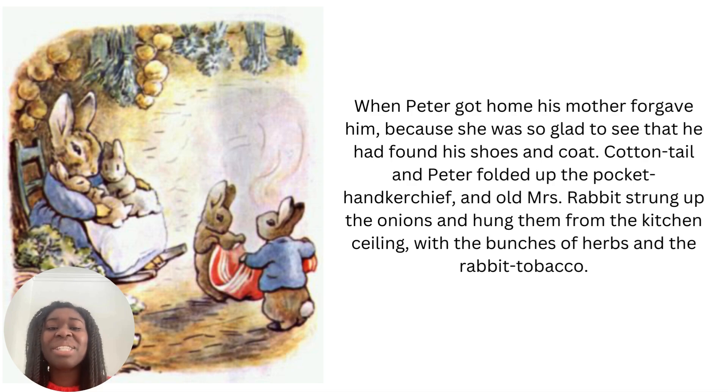When Peter got home, he found his mother forgave him because she was so glad to see that he had found his shoes and coat. Cottontail and Peter folded up the pocket handkerchief, and old Mrs Rabbit strung up the onions and hung them from the kitchen ceiling with the bunches of herbs and the rabbit tobacco. A bunch of herbs is a group of the same type of herb. The end. I hope you enjoyed book four of Beatrix Potter's series — we're going to be doing book five shortly, so I'll see you soon. Bye.